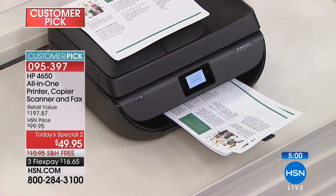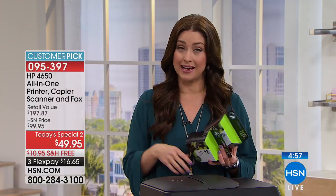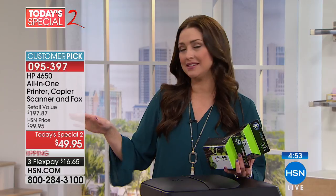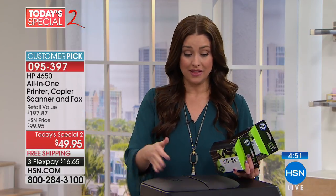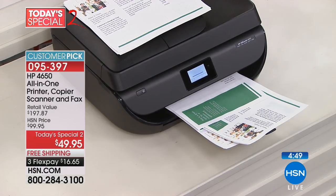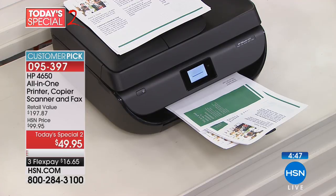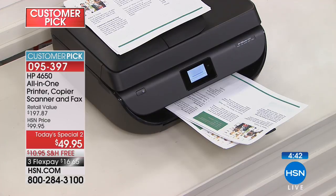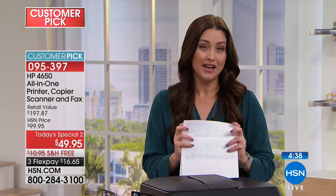You can get it home for the first 30 days for $16 and change, with free shipping, handling, and a 30-day money-back guarantee. Get it home, try it, let your kids use it for schoolwork, use it for scrapbooking, for taxes — whatever you need. You have a full 30-day money-back guarantee.